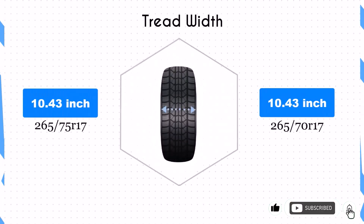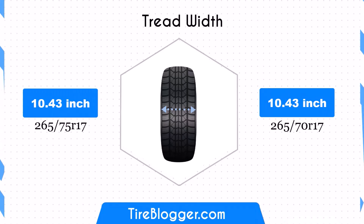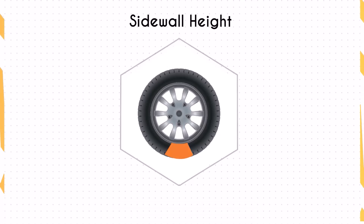Both tire sizes share the same width of 10.43 inches, ensuring that the contact patch remains unchanged. This consistency maintains the traction and stability characteristics of the vehicle, ensuring predictable handling and braking performance.